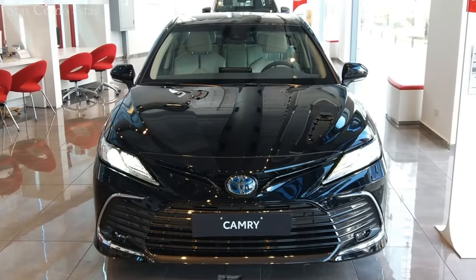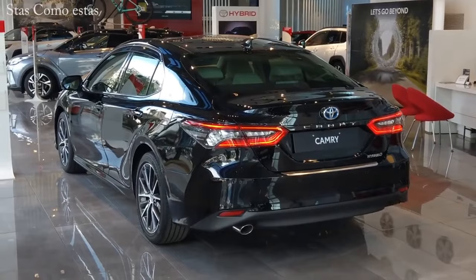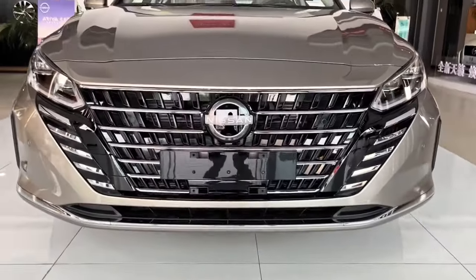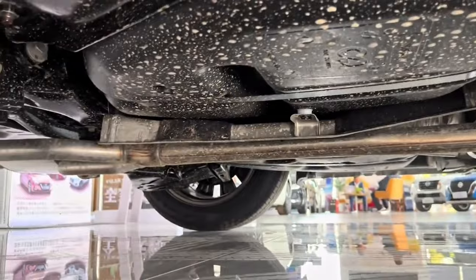The Toyota Camry, a popular sedan, is a frequent choice for theft due to its widespread use and the ease with which its parts can be resold. The Nissan Altima, commonly seen on the road, is often chosen by thieves who seek parts that are in high demand.